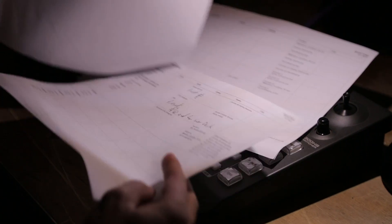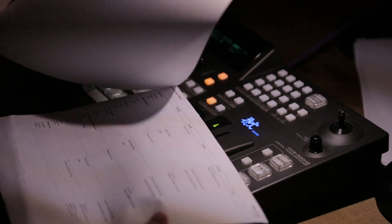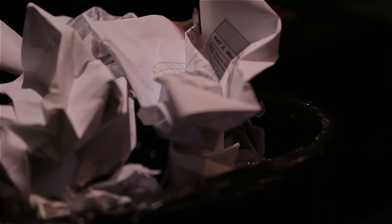I remember crumbling up version after version of the cue sheets and just tossing them over my shoulder because they were useless, they were trash. So that's why we built ShowFlow.